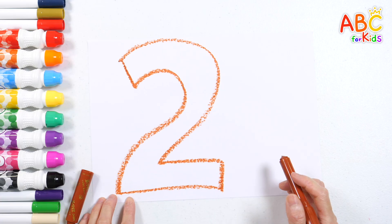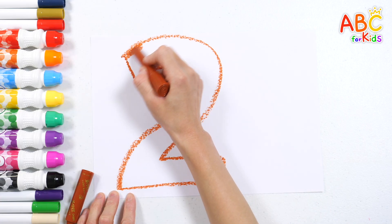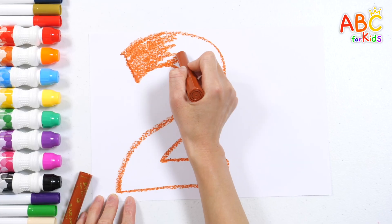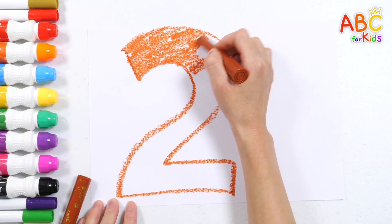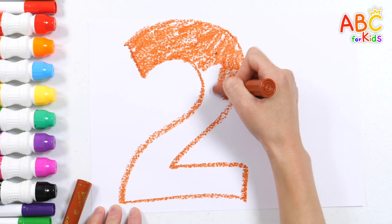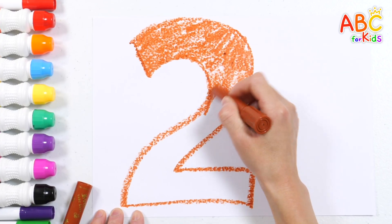Two! Let's color it in. One, two, three, four, five, six, seven, eight, nine — done!